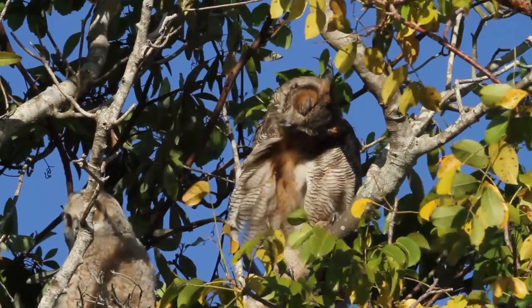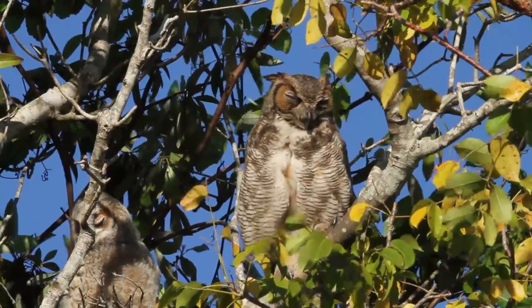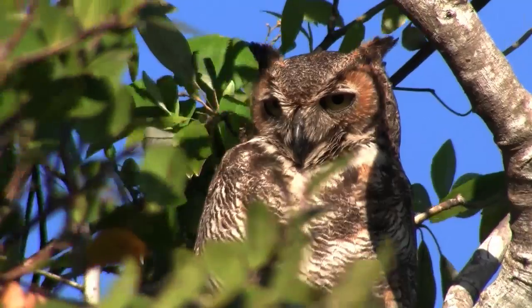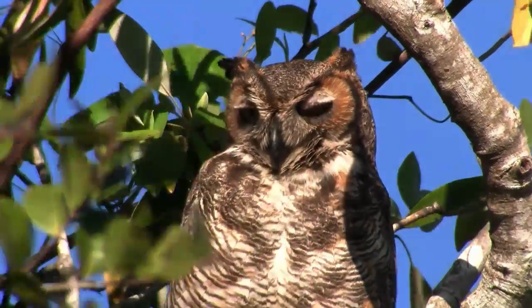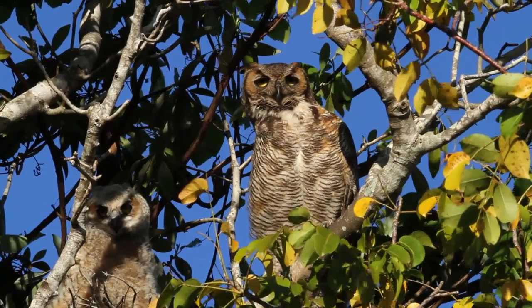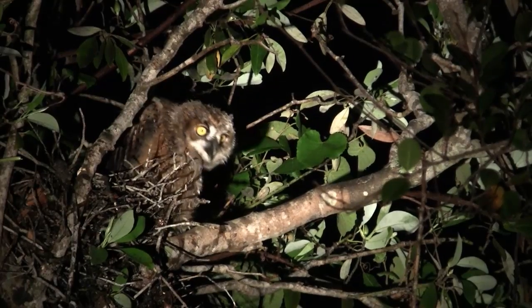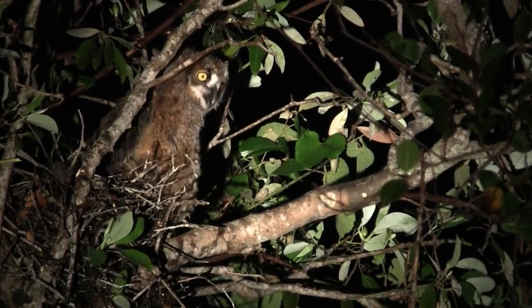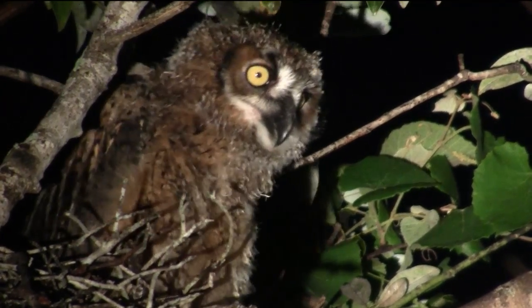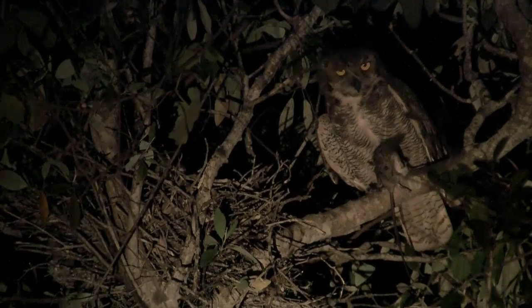Florida's largest owl is the Great Horned Owl. Check out the ear tufts — these distinguish it from the Barred Owl, which is similar in size. The Great Horned Owl often takes over the abandoned nest of a large hawk to raise one or two young. It does its hunting at night. As the young get big, a good-sized rat might be in order.